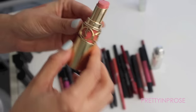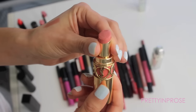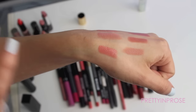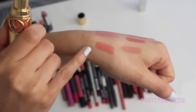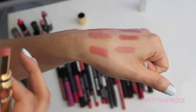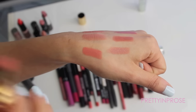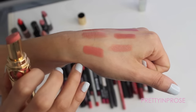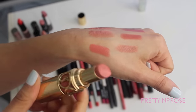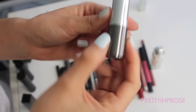Next I have this lipstick by YSL — their Rouge Volupté in shade 26, a peachy color. This is the smoothest, most silky lipstick ever. If you own one you know what I'm talking about. But it's kind of a double-edged sword — the formula is really silky and luxurious, but because they're so silky they settle into fine lines really easily. As much as I like the color I'm not a fan of the formula on my lips. I think I'll hold on to it though since it's my only YSL lipstick — it's a really pretty warm strawberry peach.